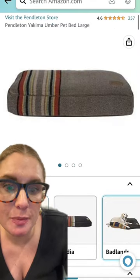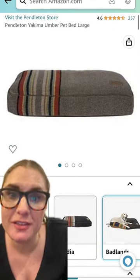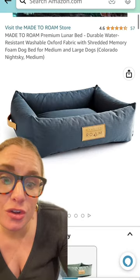Pendleton makes the cutest dog beds, but again they are a little bit pricey. I love this masculine one and another neutral. Love them!